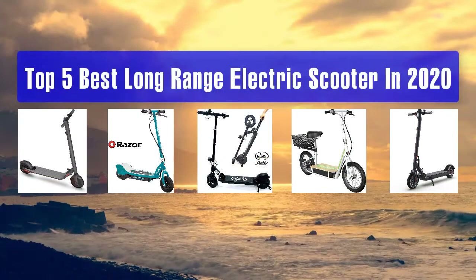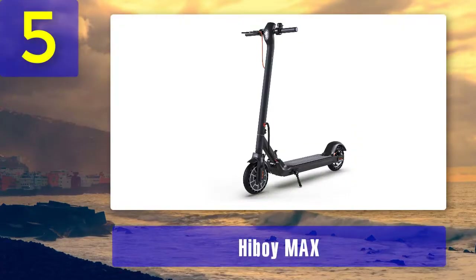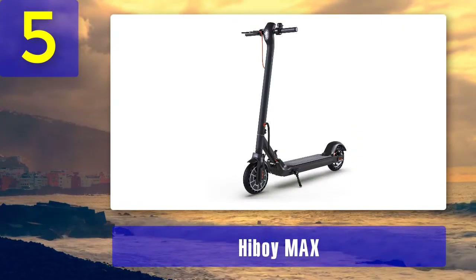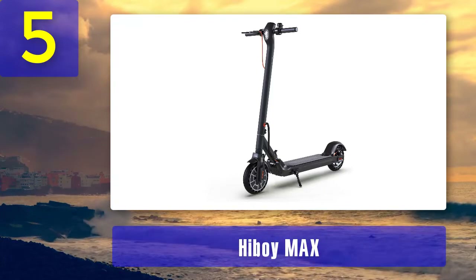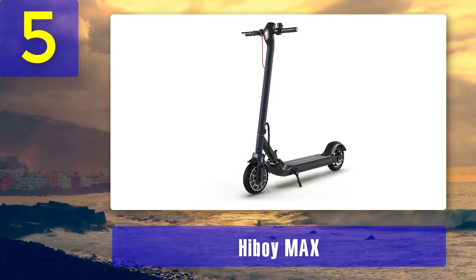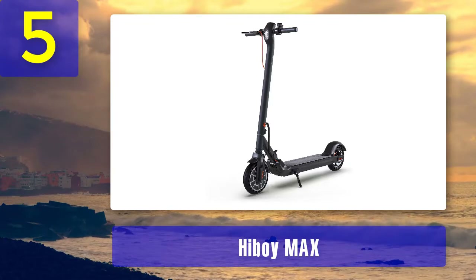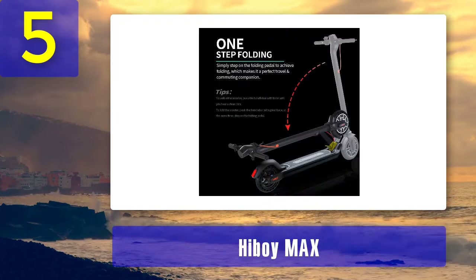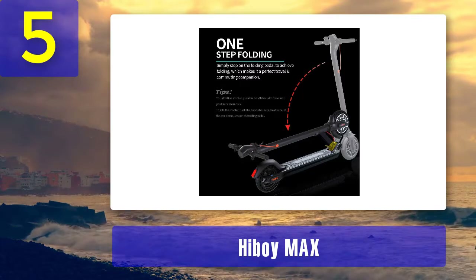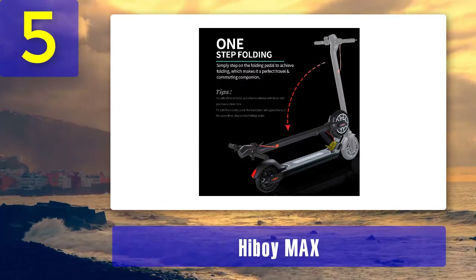Top 5 best long-range electric scooters in 2020. Number 5: Hiboy Max. Featuring a long-range 270 watt-hours battery, a portable design, smooth cruising and acceleration, this Hiboy electric scooter is specially produced to improve commuting experience. All geometric design frames, accessories and components are combined into an elegant, simple and beautiful electric scooter that is highly durable.